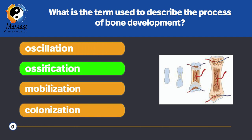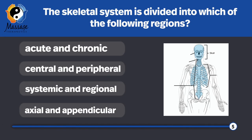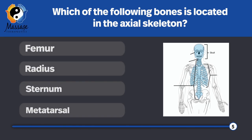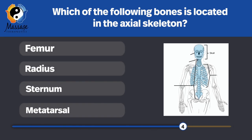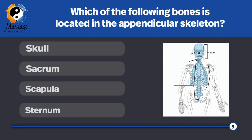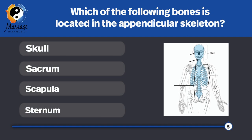Ossification begins during fetal development and continues throughout adulthood. The skeletal system is divided into which of the following regions? Axial and appendicular. Which of the following bones is located in the axial skeleton? The sternum. Which of the following bones is located in the appendicular skeleton? The scapula.